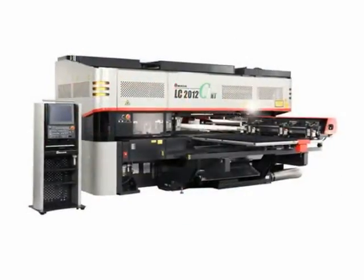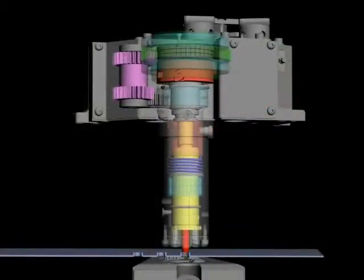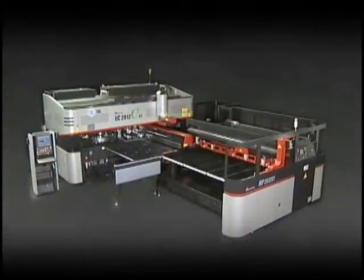The LC-C1NT was designed as an all-in-one solution from punching to laser cutting and reducing secondary operations. Contact your local Amada sales engineer to learn more about the C1 or to schedule a custom demonstration.